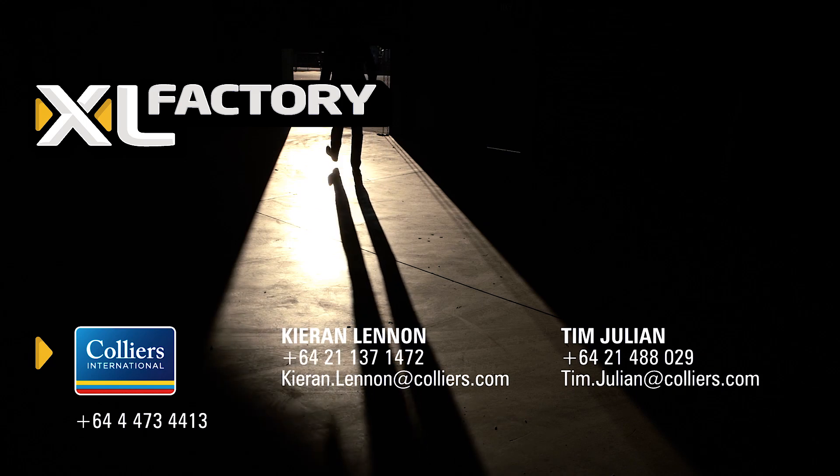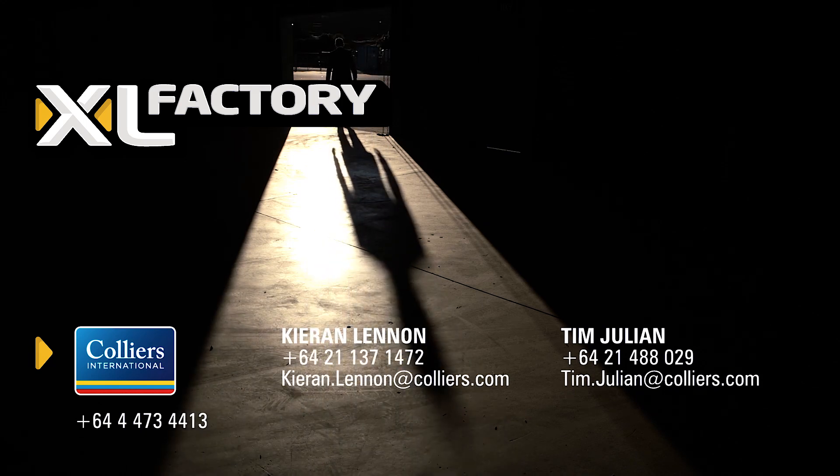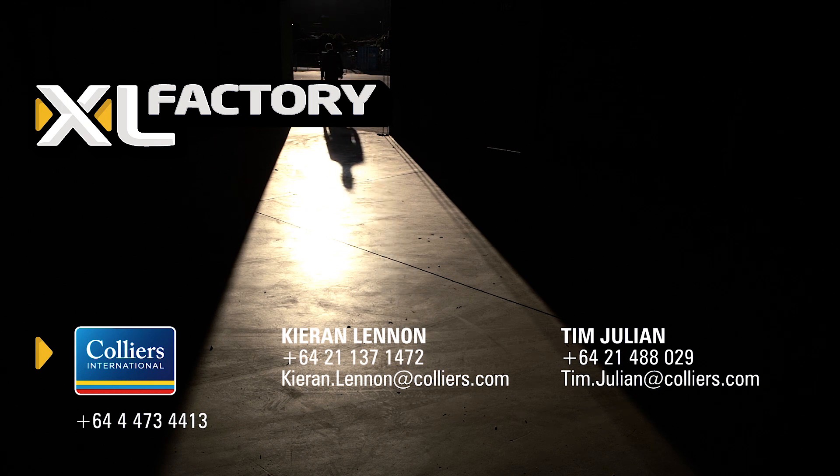If you're ready to upsize your operation, then talk to my friends here on site or visit xlfactory.com for all the information you need. But do it quick because a deal like this won't last long. We're ready to roll right now.